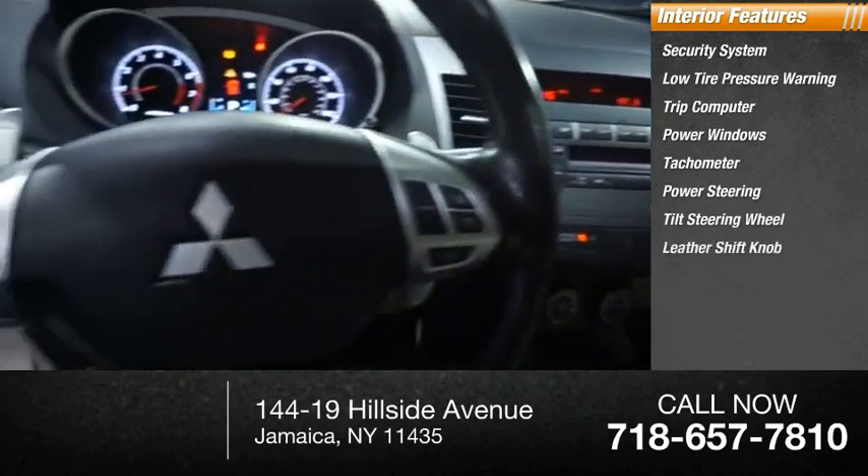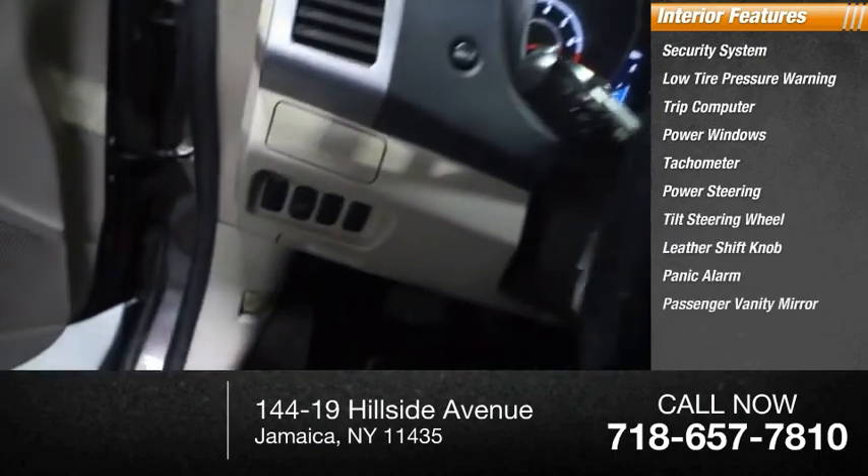Also included are a tilt steering wheel, leather shift knob, panic alarm, and passenger vanity mirror.